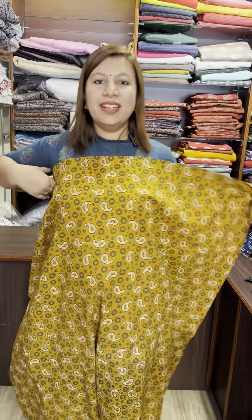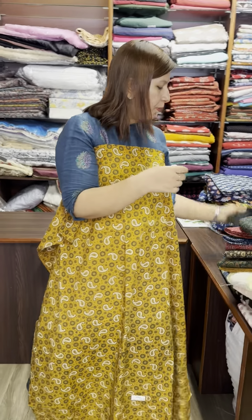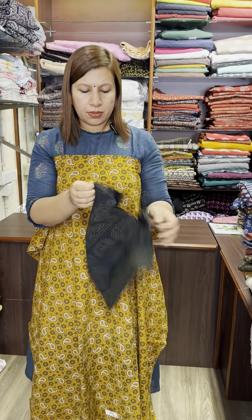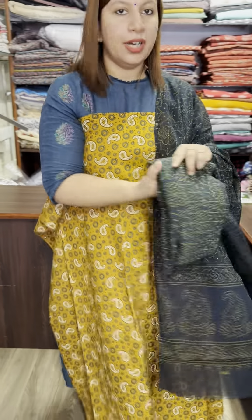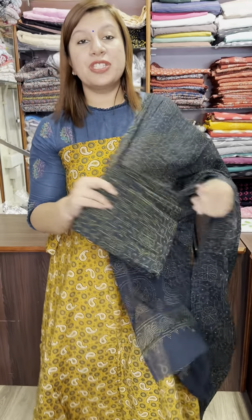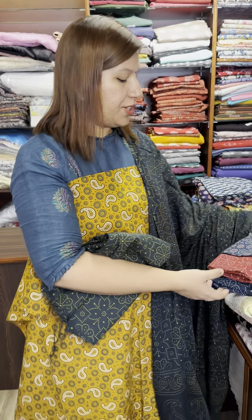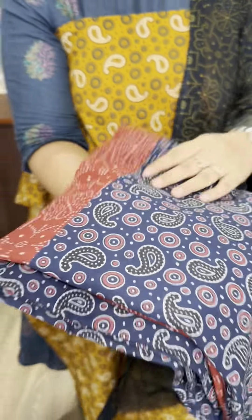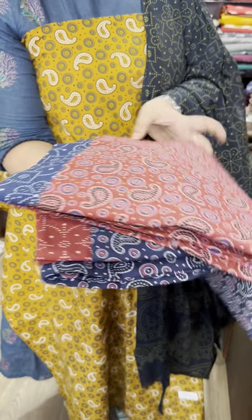This is the set. Cotton top, bottom is cotton. Price is $950. Blue and maroon combination — this is the combination.